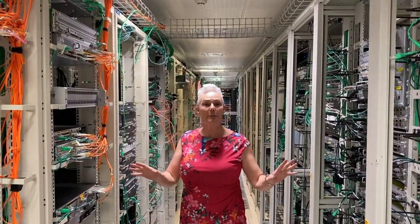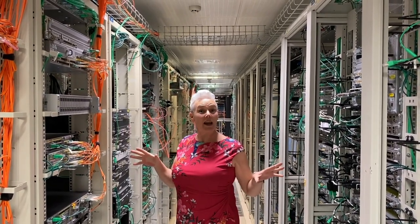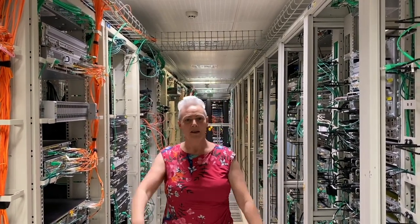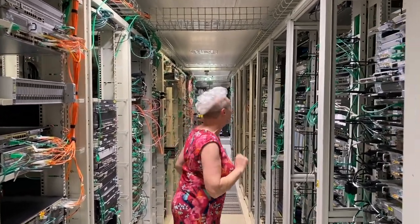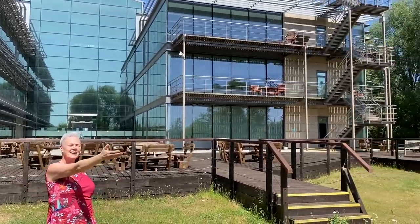Here we are in the city park — this is the customer proof of concept area. This is where we show customers whether solutions are going to work or not, and as you can see there are quite a few billions and millions of dollars worth of equipment here. And that was the whistle-stop tour of Red Point Lakes — we're at the back of building 10. I'd just like to finish with a shot of just how beautiful a place we're in.